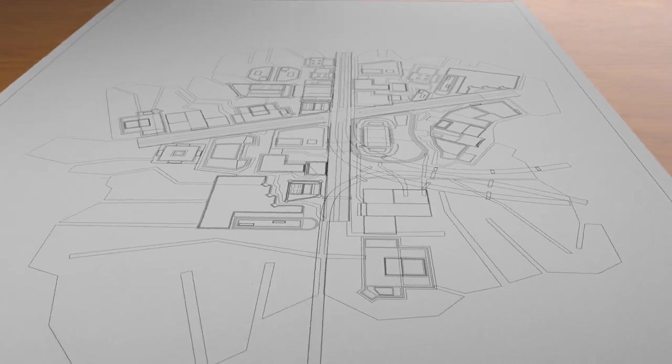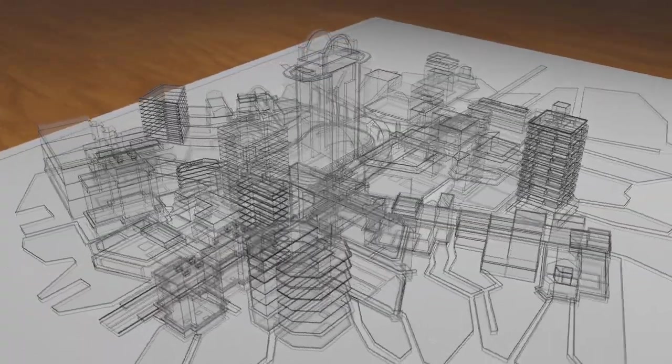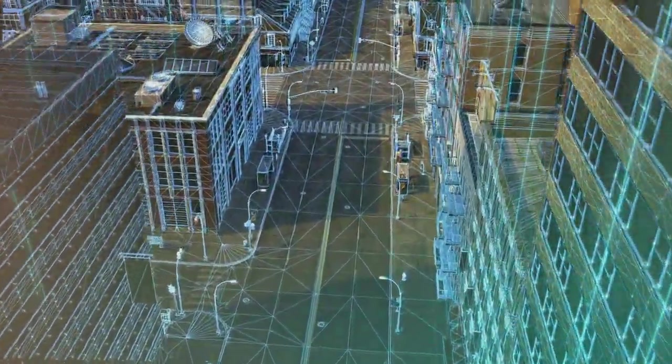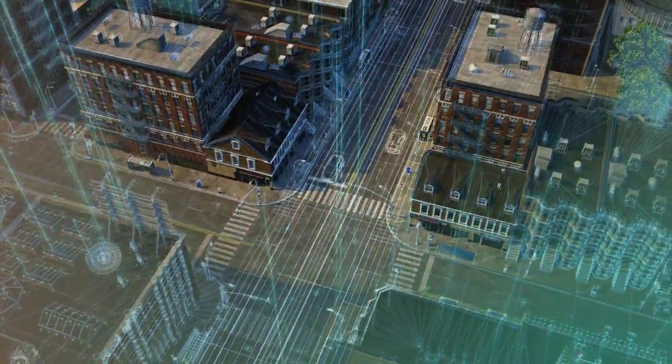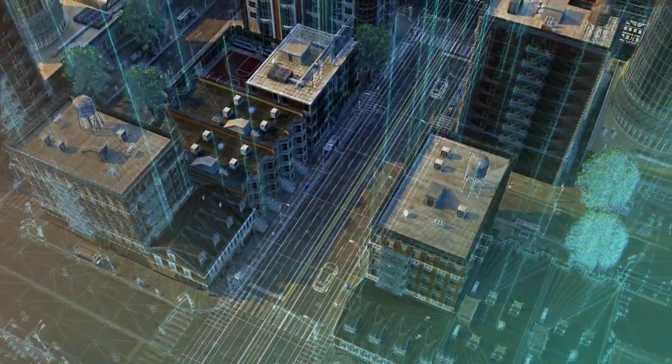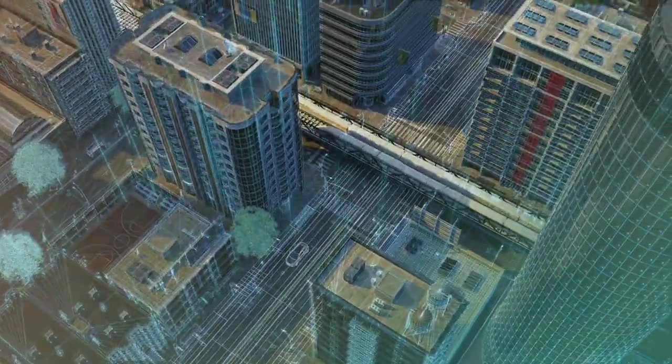Our founders built one of the first applications that transformed this paper process into digital form. Today, our Orbit GT 3DM software is the most sophisticated on the market. It blends HERE technology's real-time 360 location and LiDAR data with application and client data to create a digital twin of our physical environment.